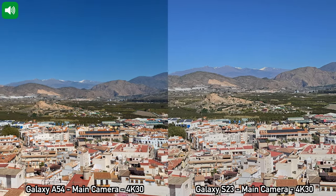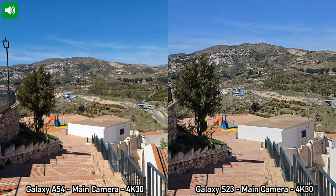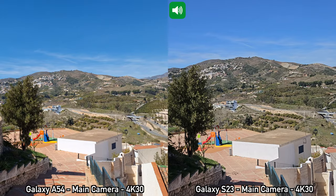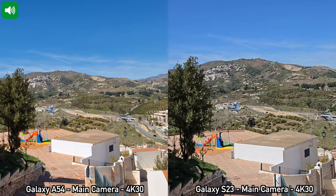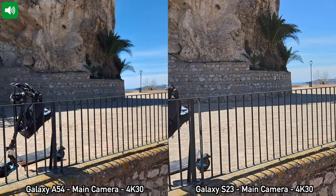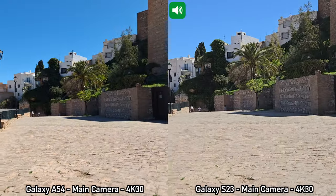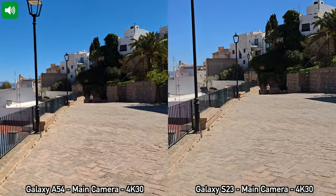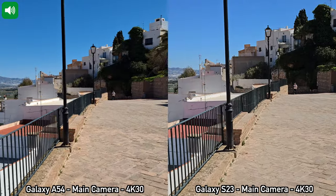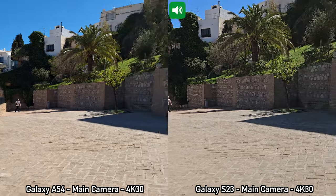Moving on to our next recording between the Samsung Galaxy A54 and the Samsung Galaxy S23. For this recording I'm using the main cameras on the back of the two devices and recording in 4K at 30 frames per second. 4K at 30 frames per second is the maximum recording resolution for the Samsung Galaxy A54. With that main camera, the device does have optical image stabilization but we do not get electronic stabilization for videos, so the footage is not as steady as the one we get from the S23.